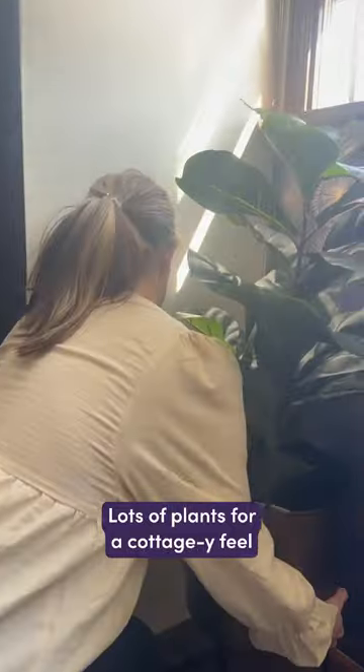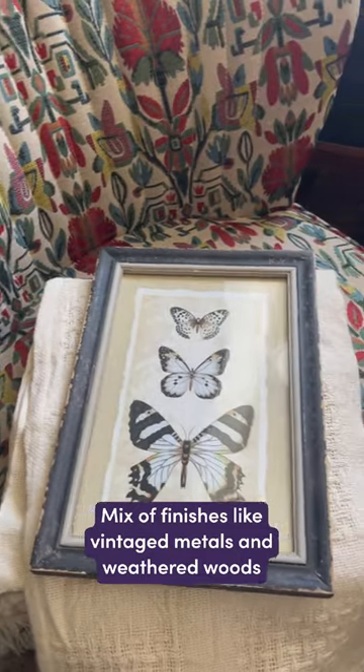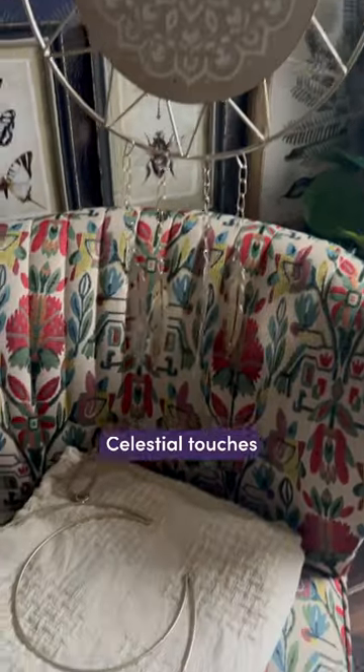Plants were also another must when putting this space together. I think these insect prints are probably my favorite. Everything pieced together so well and the vibrant chair added that perfect pop of color.